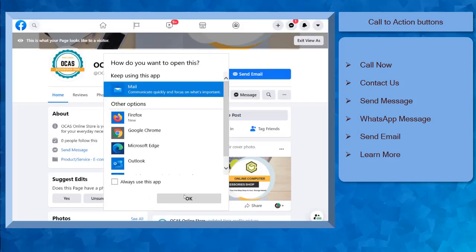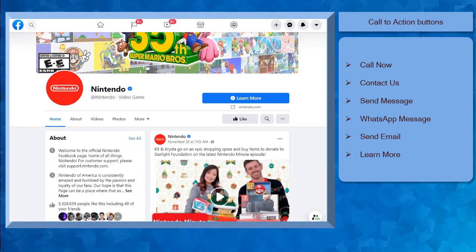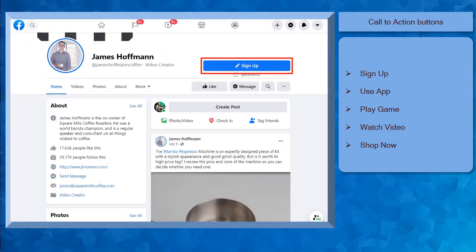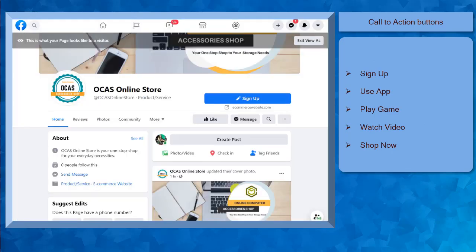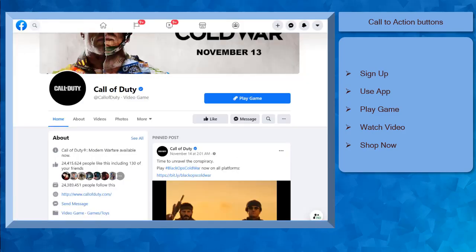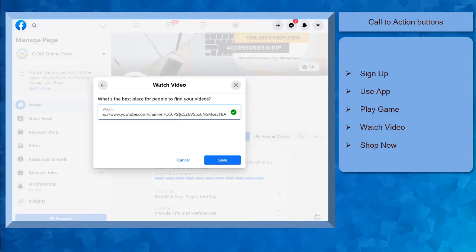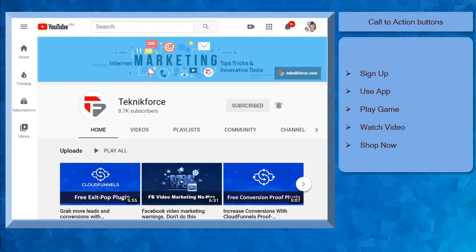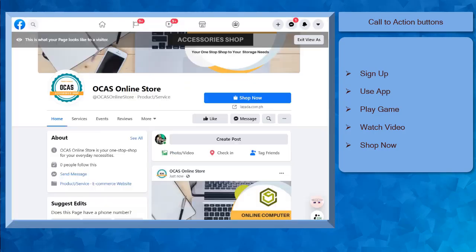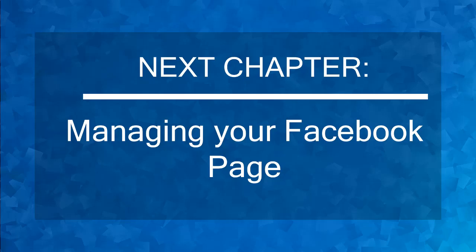The Send Email button is for your viewers to send you a direct email. Choose Learn More if you want to redirect people to your website so that they can browse your website for more details, products, or your services. Next, use the Sign Up button if you want people to sign up for your newsletter. You can use the Use App button if you want people to be redirected to a website to discover and install your app. The Play Game button can be used by gaming companies to add a website where people can play your game. You can also choose a website where people can find and watch your video — this is useful if you have a YouTube channel and want to increase your subscribers. ShopNow is useful for businesses with eCommerce websites so that people can purchase your products there.